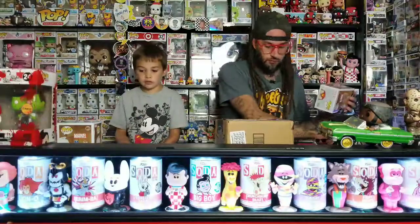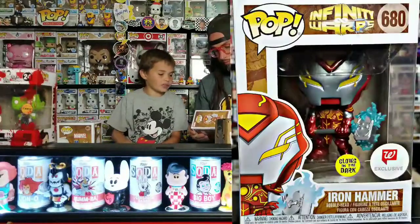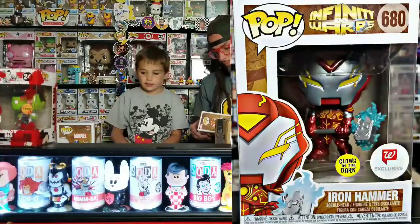First, let's do the Walmart Con stuff last. We'll look at these two Target pops. So these are the Infinity Warps. These are the Walgreens ones. There's one more that we got.